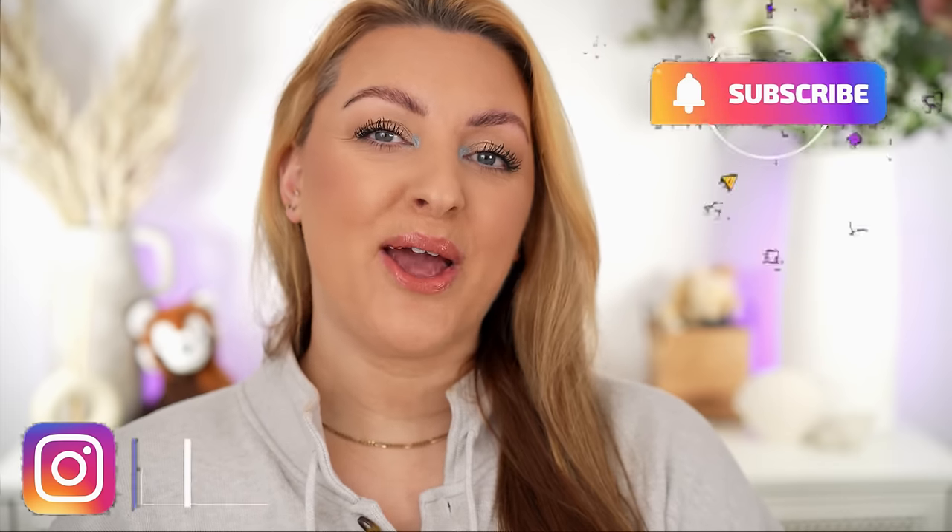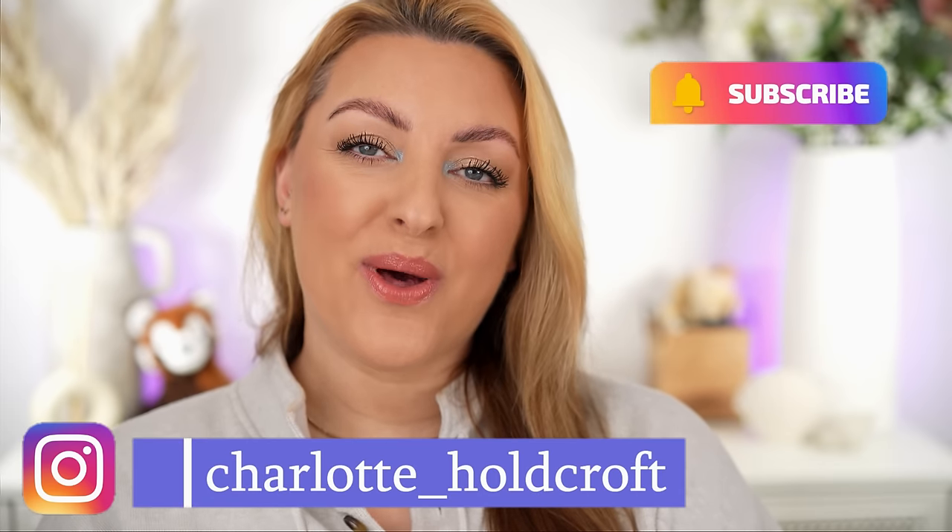Hi guys, welcome back to my channel. This is the next episode in my 'You Do Not Need That' series, where I am going to be talking you out of buying all of these new and upcoming tempting makeup releases. So if you are on a no buy, a low buy, trying to cut back on the amount of makeup you purchase, or trying to save money but feel tempted by all of these shiny new things, then this is the video for you.